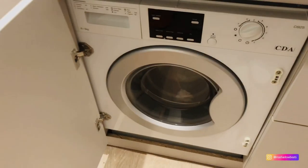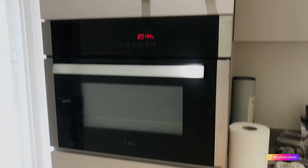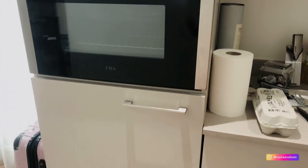Garbage bags are kept here. And this is a washing machine. So in the flat they have a lot of supplies: a fridge, washing machine, microwave, dishwasher, utensils, and a hot plate.